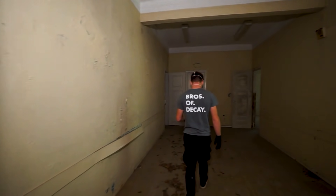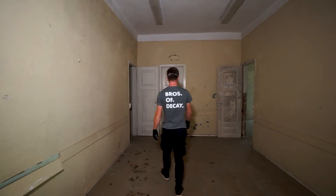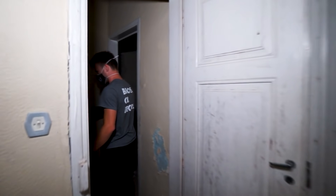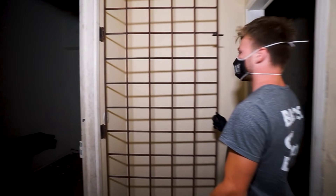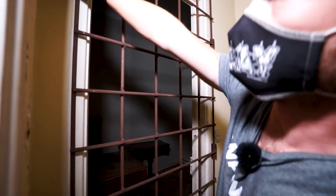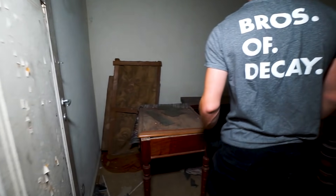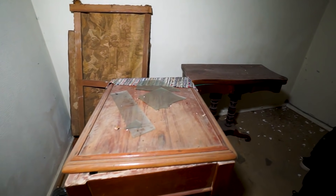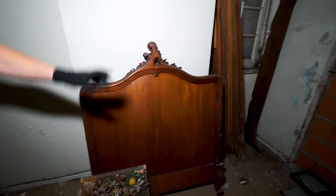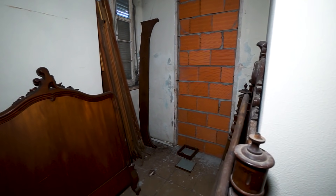These rooms seem to be all emptied out. Look over here — there's a metal cage that could be locked up. Maybe the important or expensive medicines were stored in this room. There's also a little bit of furniture left in here, a few bed frames. They even bricked up the wall over there.